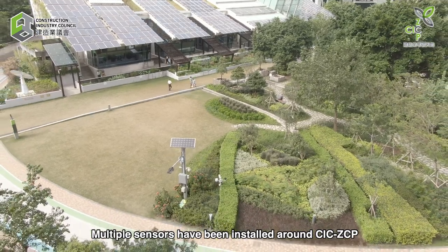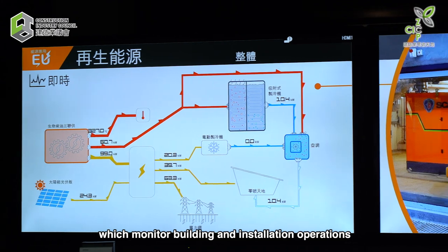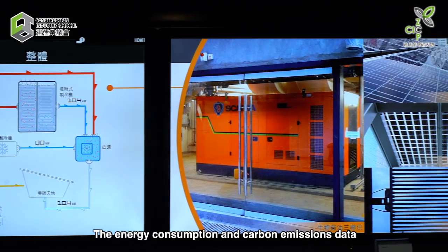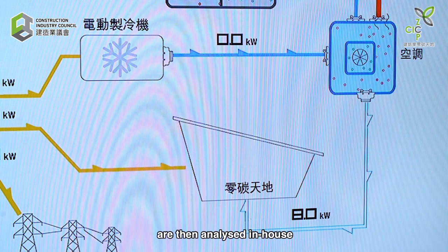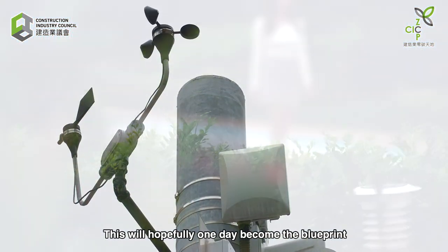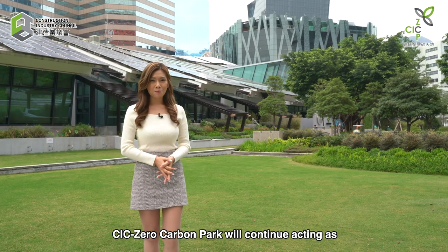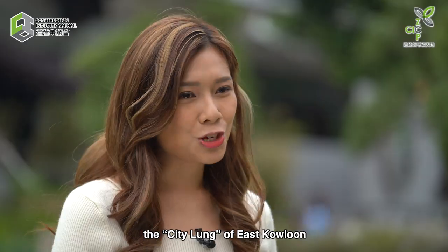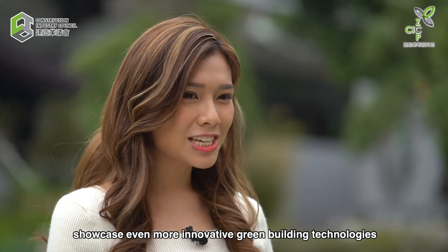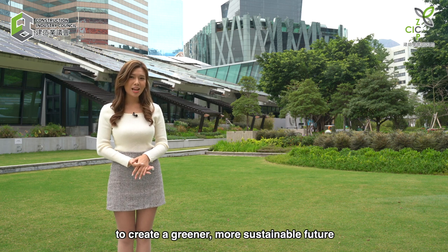Multiple sensors have been installed around CIC Zero Carbon Park which monitor building and installation operations. The energy consumption and carbon emissions data are then analyzed in-house. This will hopefully one day become the blueprint for future sustainable development projects. CIC Zero Carbon Park will continue acting as the city lung of East Kowloon, showcasing even more innovative green building technologies and promoting a low-carbon lifestyle to create a greener, more sustainable future.